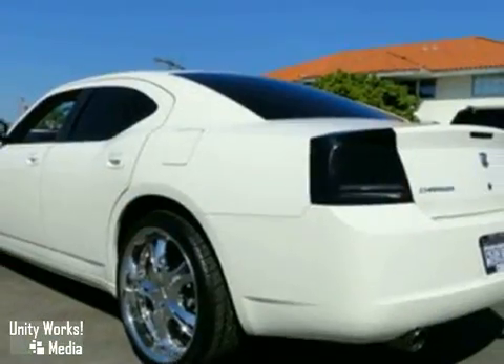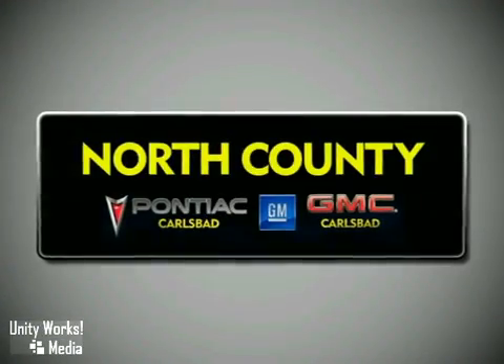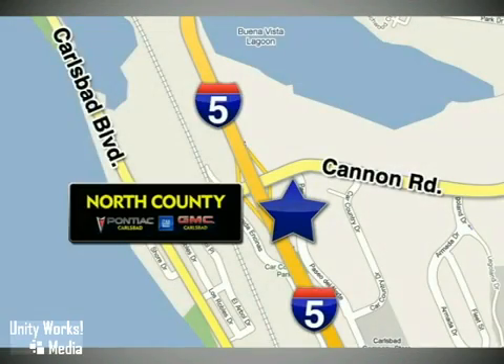We'd love to have you take a test drive today. North County GMC Pontiac is a premier full-service dealership. We are conveniently located at 5445 Paseo del Norte in Carlsbad, California.